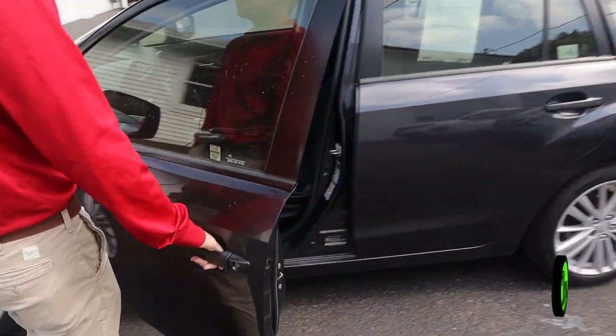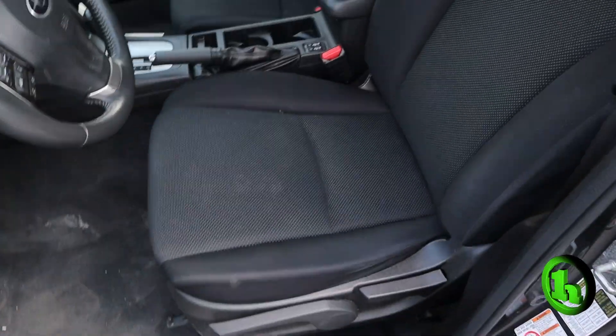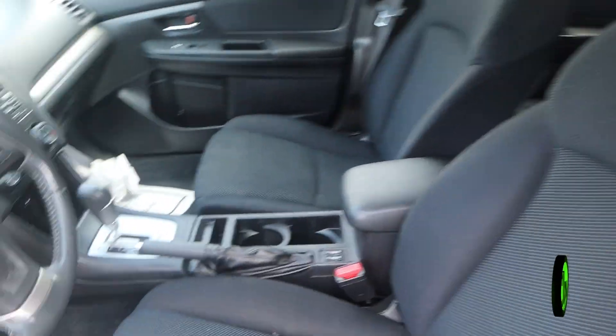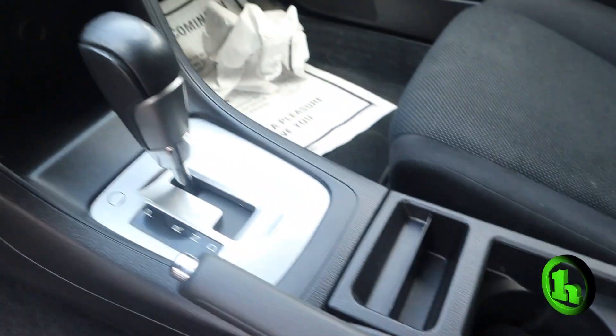If we take a look at the interior here, you can see it has cloth seats and they are heated. If you look over at the center console, you can see all your radio and climate controls, and there's a sunroof above your head as well.